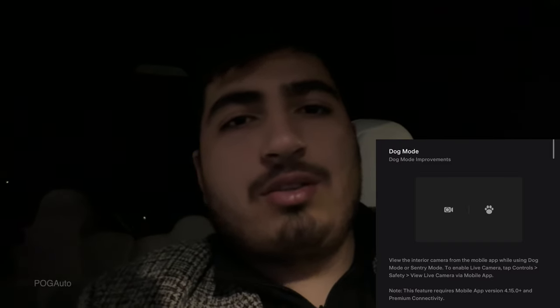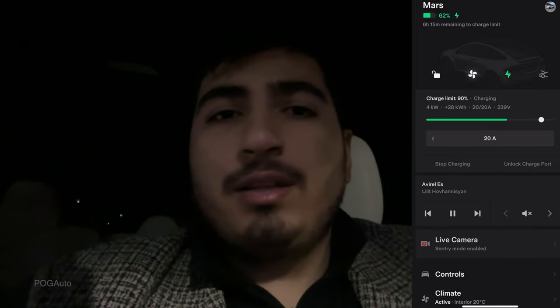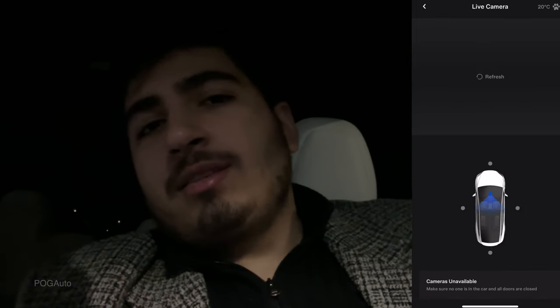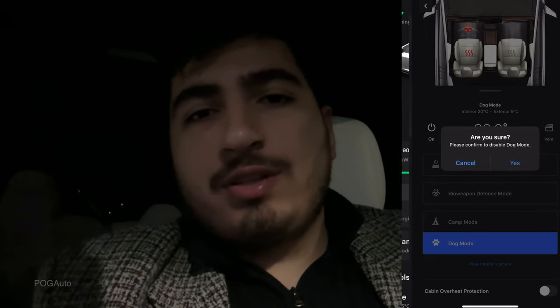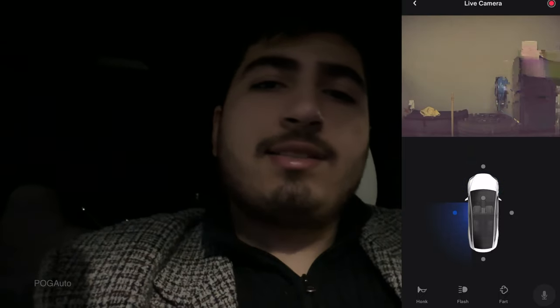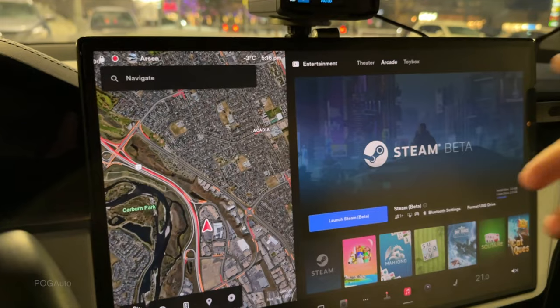Another cool new feature lets you view the interior of the car through the mobile app using the cabin camera. This only works when no one is sitting in the car — it detects occupants and won't show the interior if someone is inside. It's designed for Dog Mode so you can check on your pet, but it also works without Dog Mode active. You can view sentry mode cameras and switch to the interior camera all within the app.